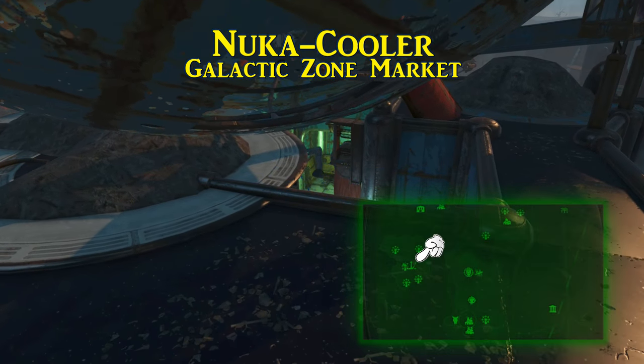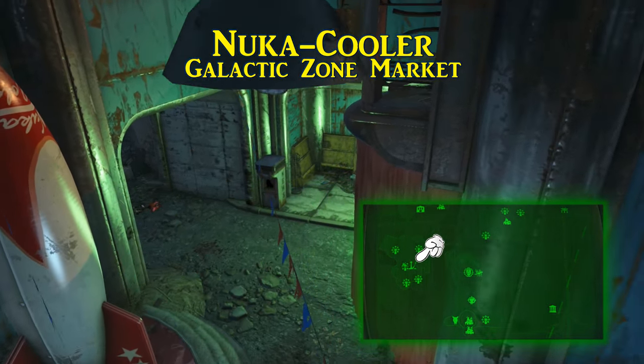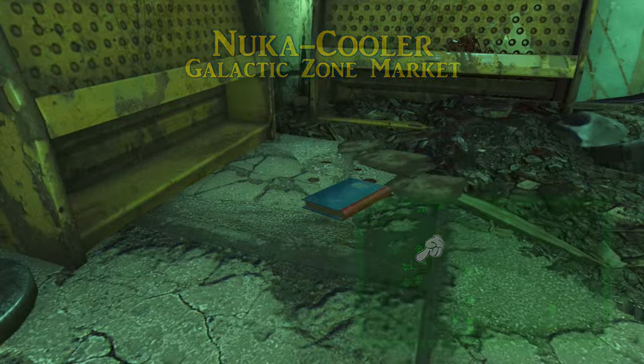Heading towards the rest of the park, Nuka Cooler can be found in the Galactic Zone. Go into the Galactic Zone Market to the left of Star Control, and this one should be on one of the bookshelves in the vendor stands. However, if anything exploded nearby, you might also find it somewhere close on the ground.